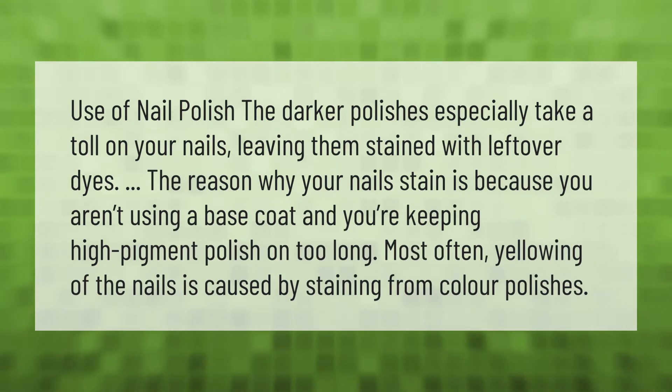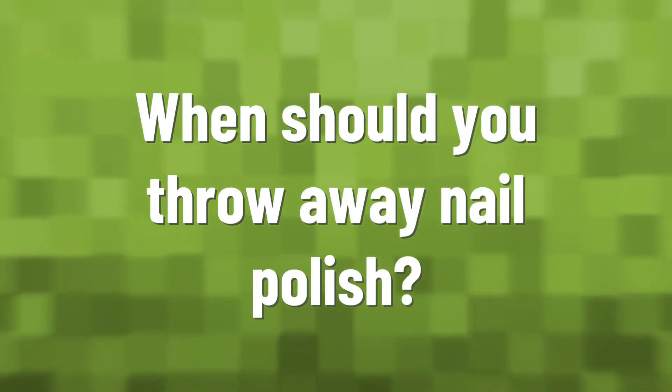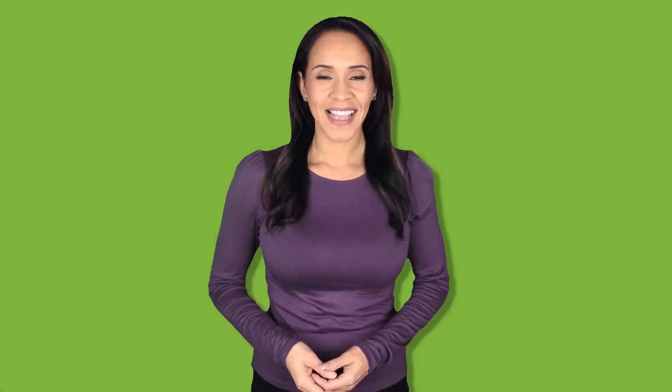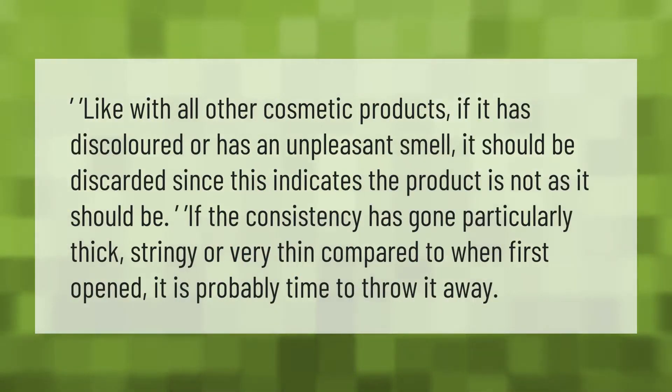The darker polishes especially take a toll on your nails, leaving them stained with leftover dyes. The reason why your nails stain is because you aren't using a base coat and you're keeping high-pigment polish on too long. Most often, yellowing of the nails is caused by staining from color polishes.